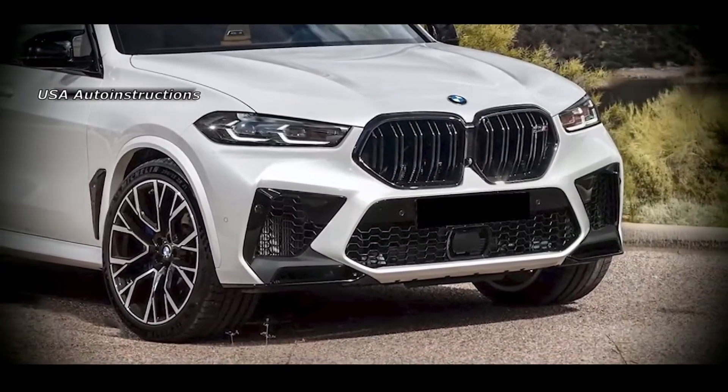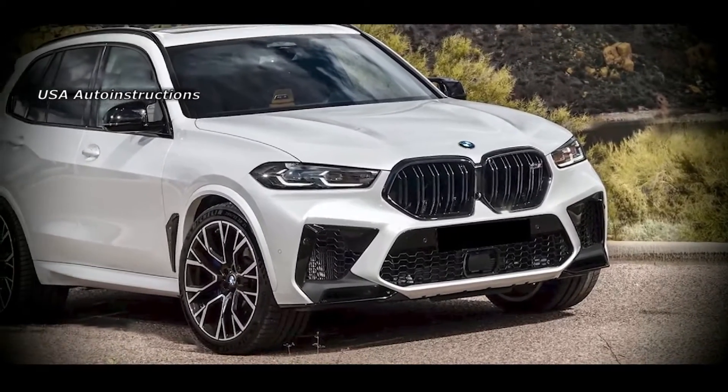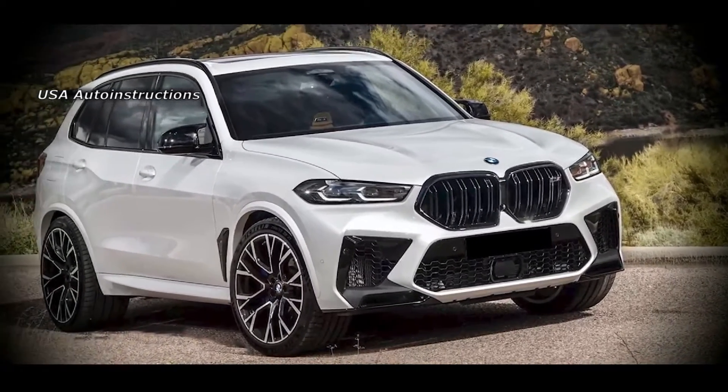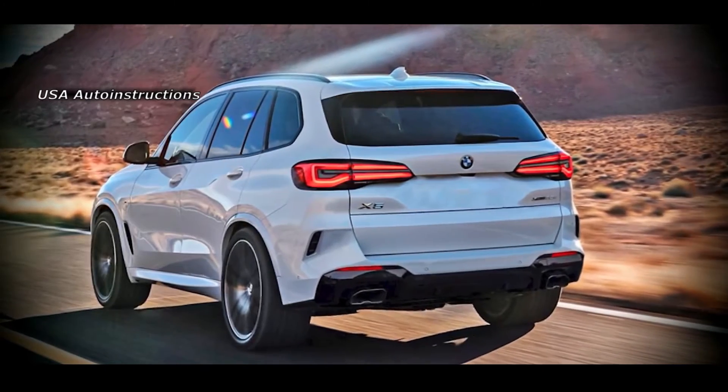New elongated lanterns will appear on the back of the body. There may also be some changes in the aft bumper. In addition, new wheels can be seen on the test sample of the restyled BMW X.